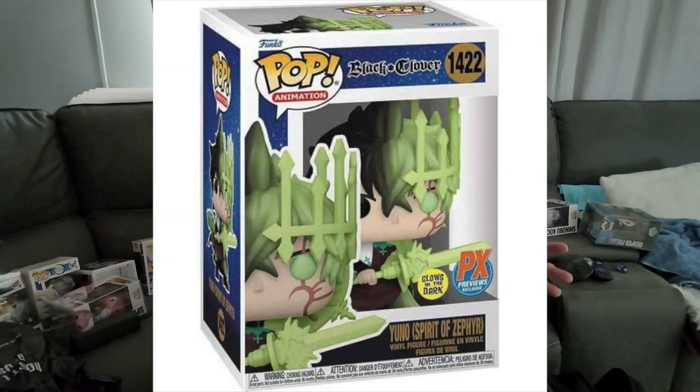On our number 7 we have Yuno from Black Clover, the glow-in-the-dark version. Sadly we don't have this Funko pop ourselves, but my friend does own a variant of it, so we'll show some of his footage here in a little bit.